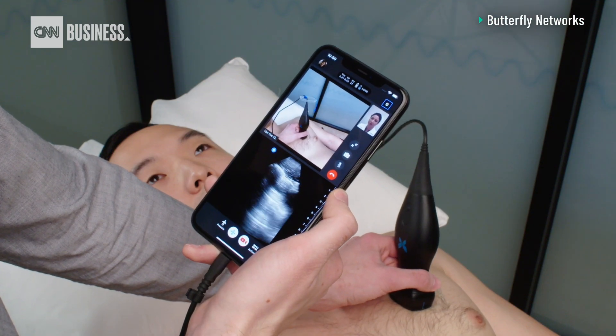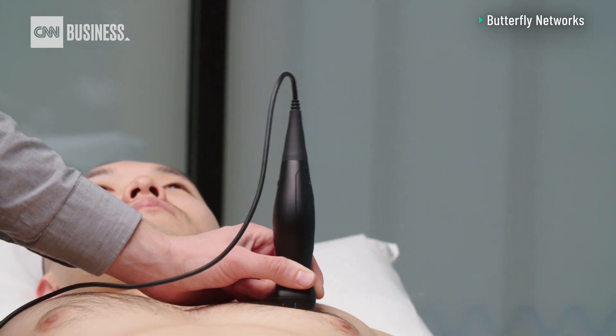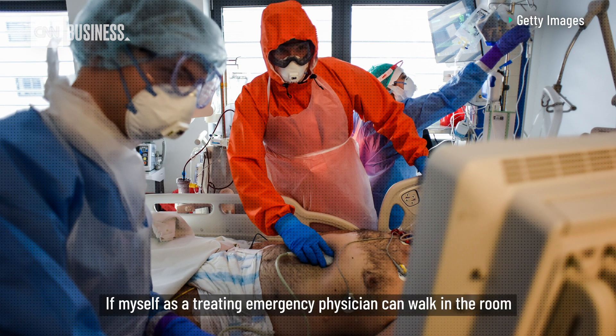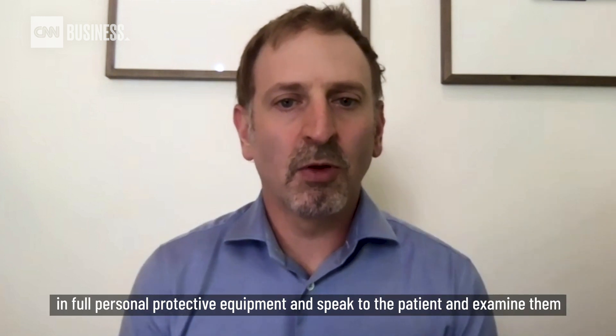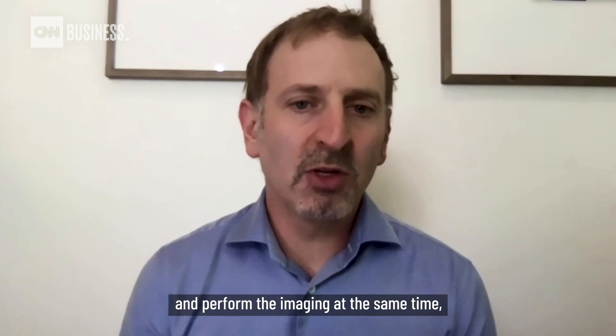Administering an ultrasound at the infected patient's bedside rather than taking them to an x-ray or CT machine also means that fewer people come into contact with them. If myself as a treating emergency physician can walk in the room in full personal protective equipment and speak to the patient, examine them, and perform the imaging at the same time,